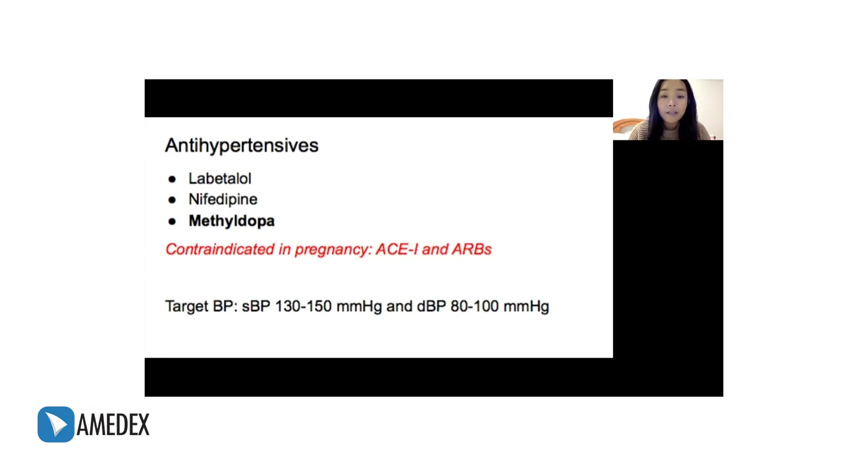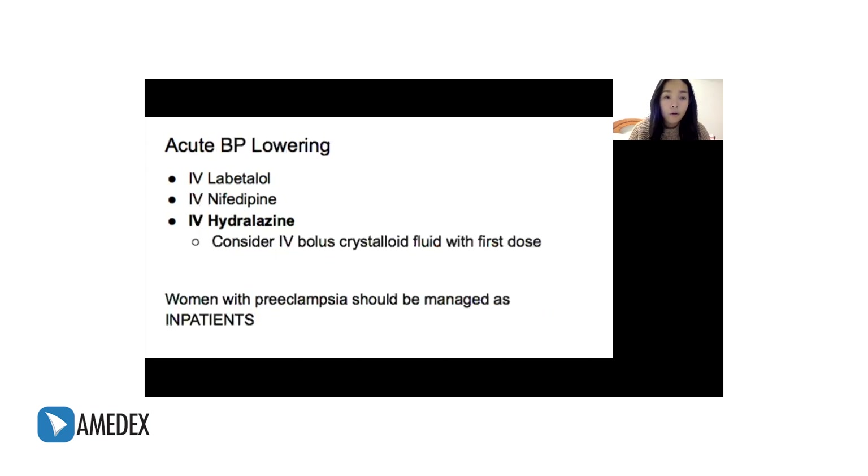These antihypertensives are given to reach a target BP of 130 to 150 over 80 to 100. For women with severe hypertension, or a BP of more than 160 over 110, we have to lower the BP faster using parenteral medications. Commonly used agents include intravenous labetalol, intravenous nifedipine, and intravenous hydralazine. When using hydralazine, you should consider giving an IV bolus of crystalloid with the first dose, usually less than 500 milliliters.